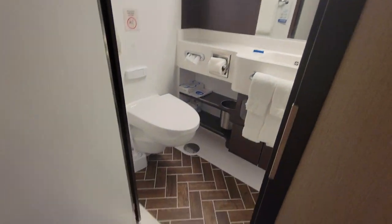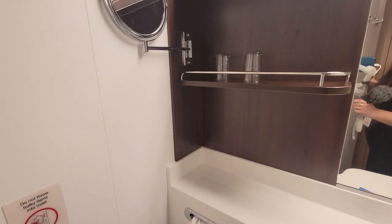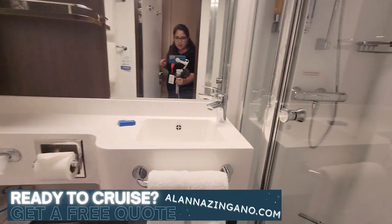We have the bathroom which has a little bit of a step up — the toilet, the sink, your countertop space, some shelving along with a magnifying mirror, and some glasses for you.